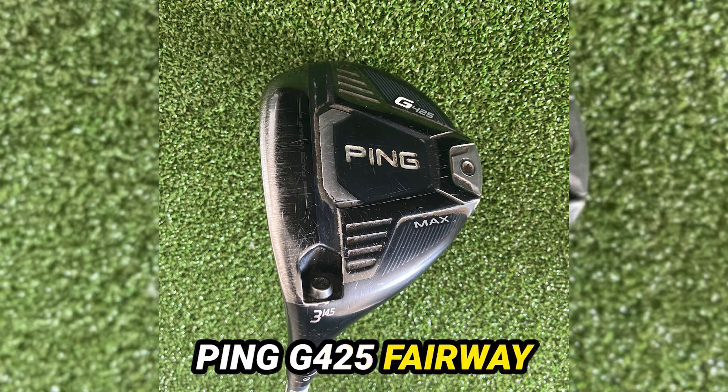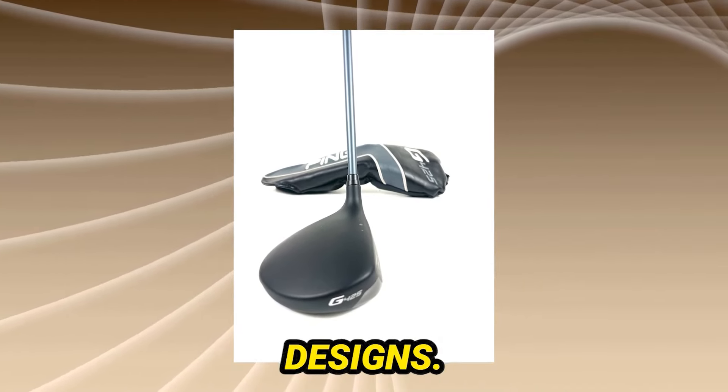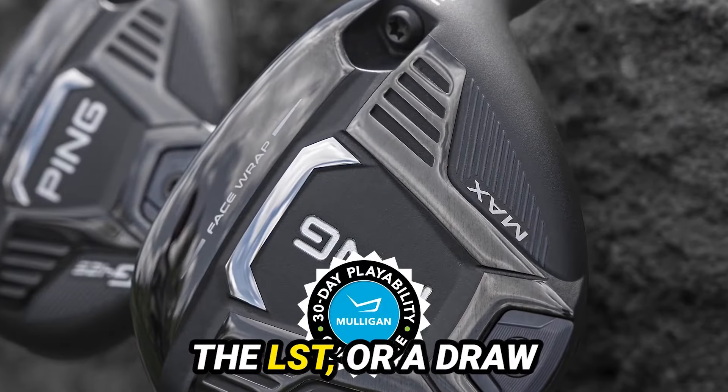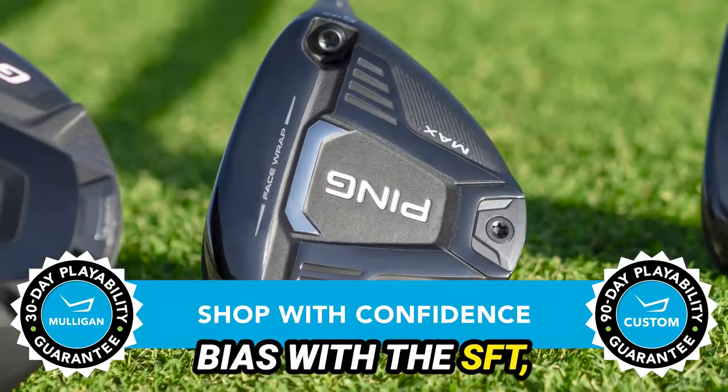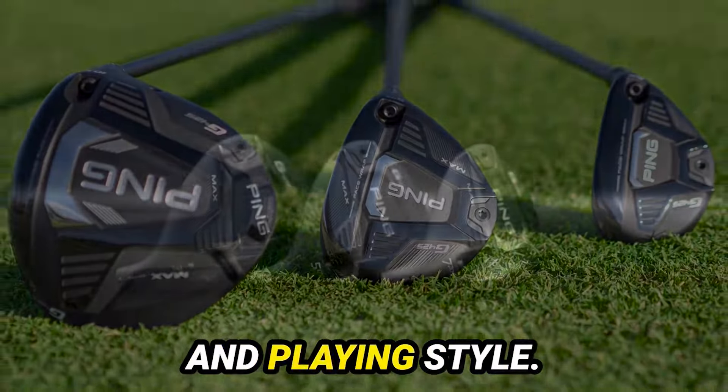In conclusion, the Ping G425 fairway woods offer a blend of innovative technology and player-centric designs. Whether you're looking for forgiveness with the Max, lower spin with the LST, or a draw bias with the SFT, Ping has you covered. Remember, your choice depends on your specific needs and playing style.